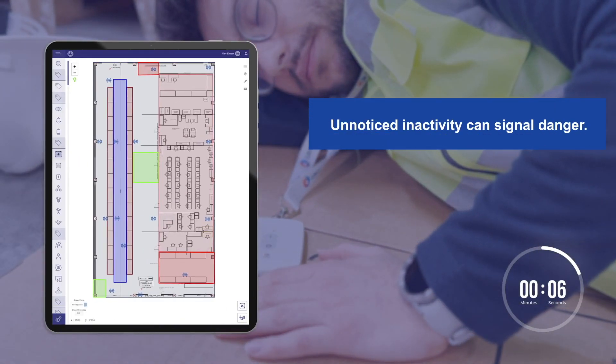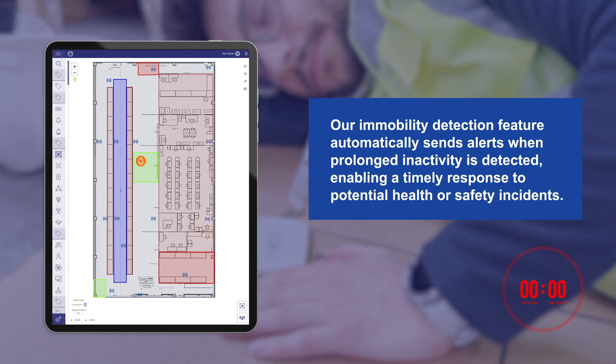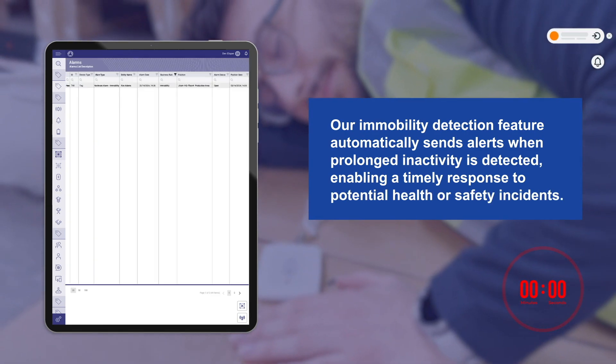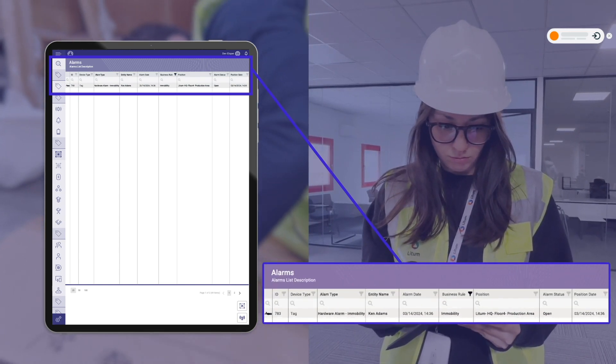Unnoticed inactivity can signal danger. Our immobility detection feature automatically sends alerts when prolonged inactivity is detected, enabling a timely response to potential health or safety incidents.